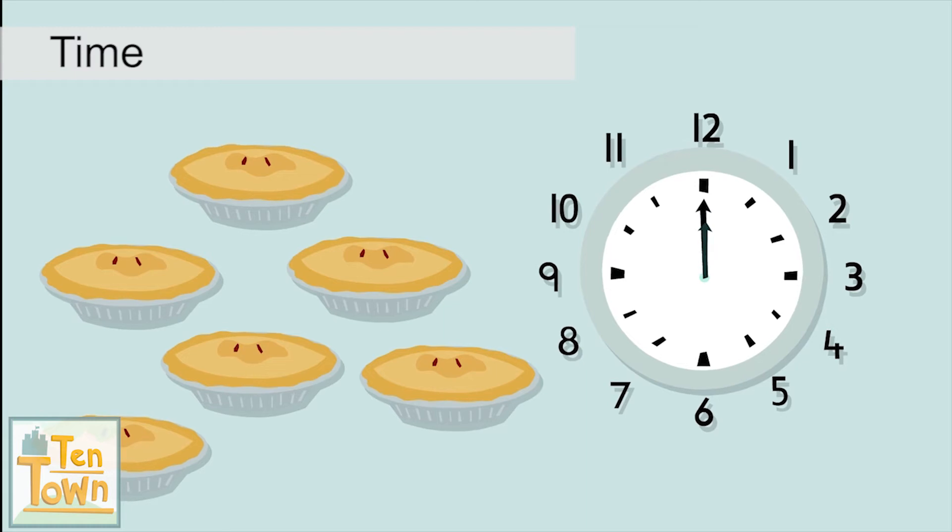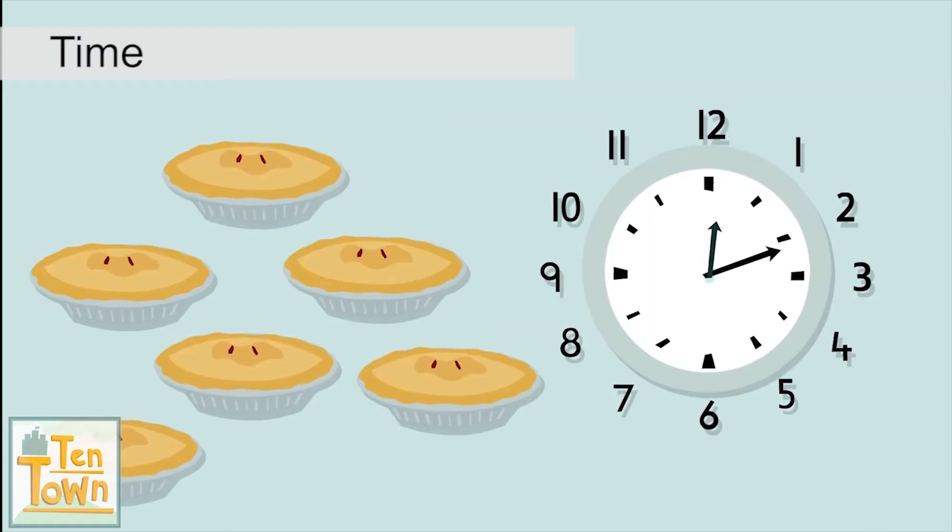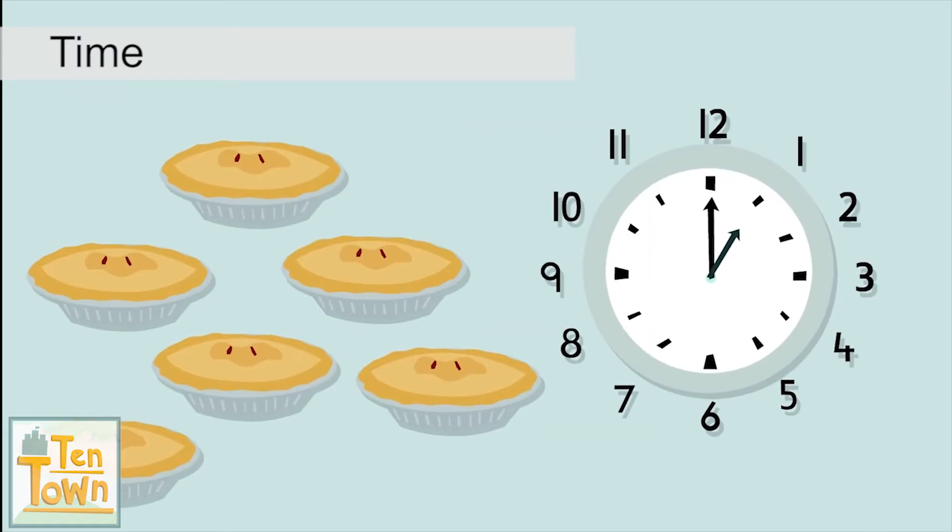Tia put the small pies in at 12 o'clock. They take one hour to cook. What time do you think they're going to be ready?